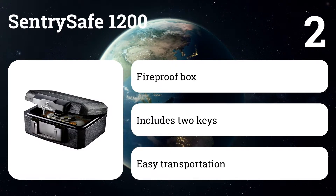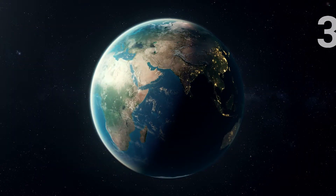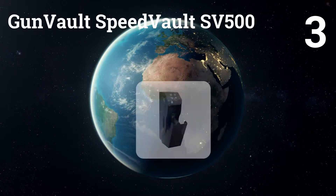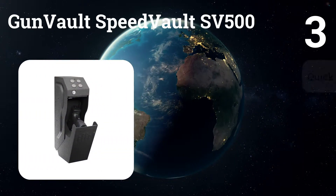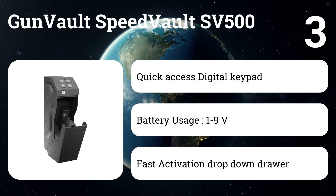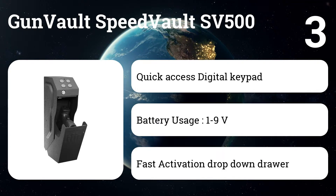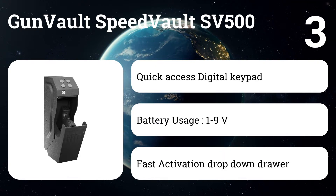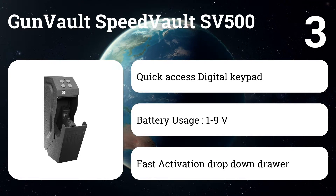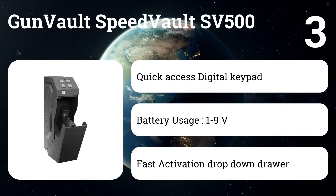Number three: Gun Vault Speed Vault SV500. Both owner and expert reviewers love the Gun Vault Speed Vault SV500's balance of security and quick one-handed access with either hand. When you key in your pre-programmed access code, the bottom of the vault drops open to give immediate access. The Gun Vault's 18-gauge steel isn't going to keep a determined burglar out, but it's still a solid deterrent and works great for securing your handgun from nosy adults or inquisitive children.